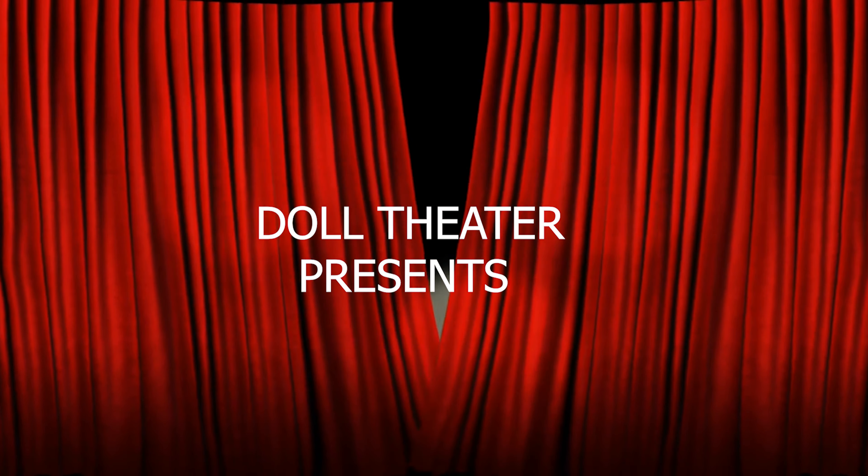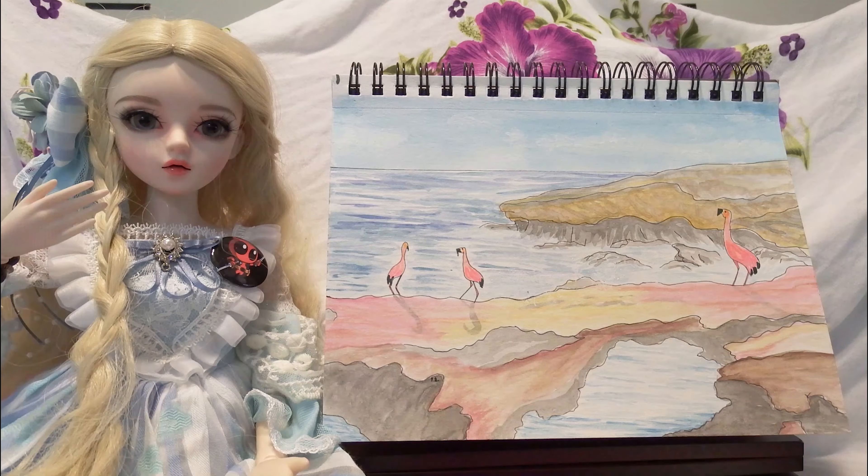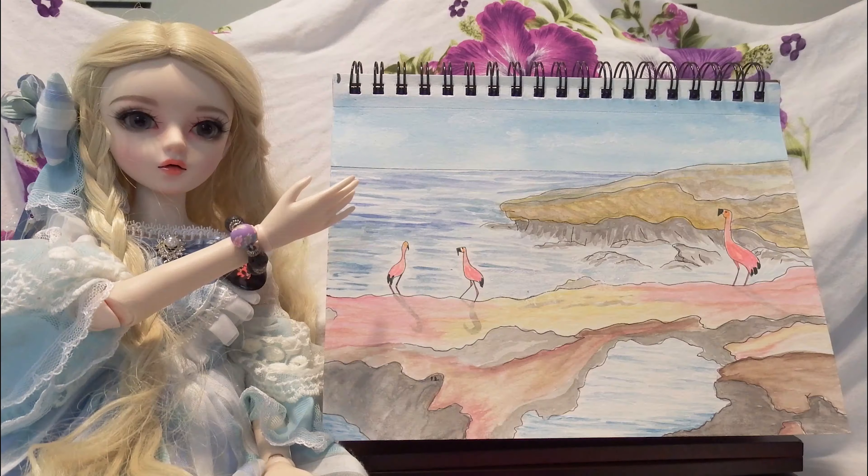Doll Sita presents a painting by Teresita from Arce's sister. This is a little beautiful watercolor about a beautiful place called Aruba.